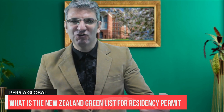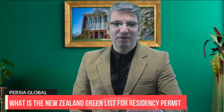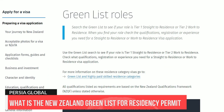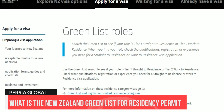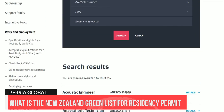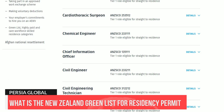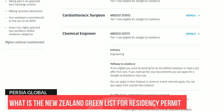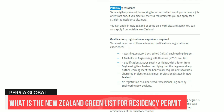We also expect more occupations to be added later, so please stay tuned to our channel to get notified of new updates on New Zealand visas. Use the Green List search to see if your role is Tier 1 — which means a straight-to-residence visa — or Tier 2, which is a work-to-residence visa. Check what qualifications, registration or experience you need. Some occupations will need to be paid a minimum salary tied to the median wage, with higher pay for some roles.